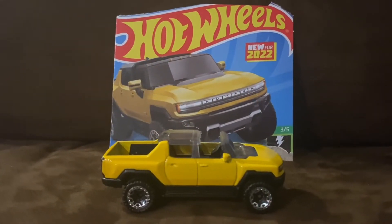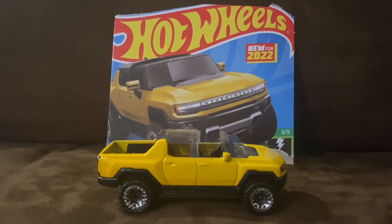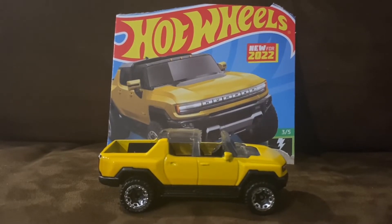Alright guys, here is the GMC Hummer EV. The GMC Hummer EV is an off-road luxury electric vehicle produced by GMC since 2021.